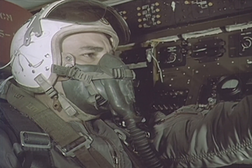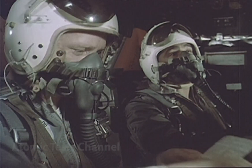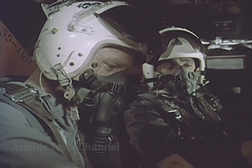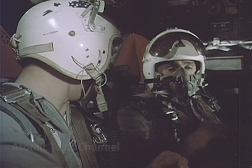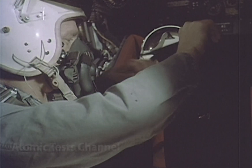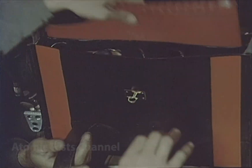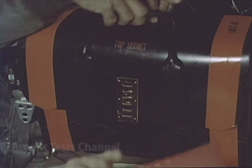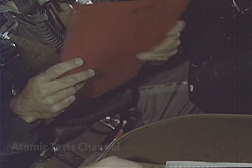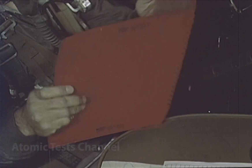The technical details of your aircrew duties are second nature to you. You know your business, and through past experience, you know that every detail in your combat mission folder — the route, refueling areas, turnpoints, IPs, and delivery tactics — has been carefully planned and cross-checked by the most highly qualified staff of combat planners available.